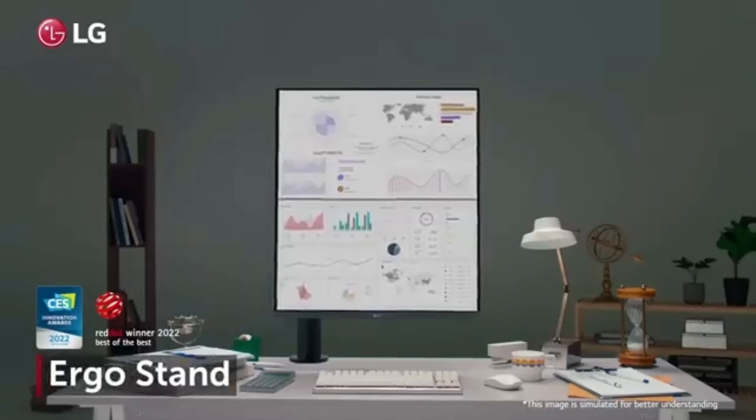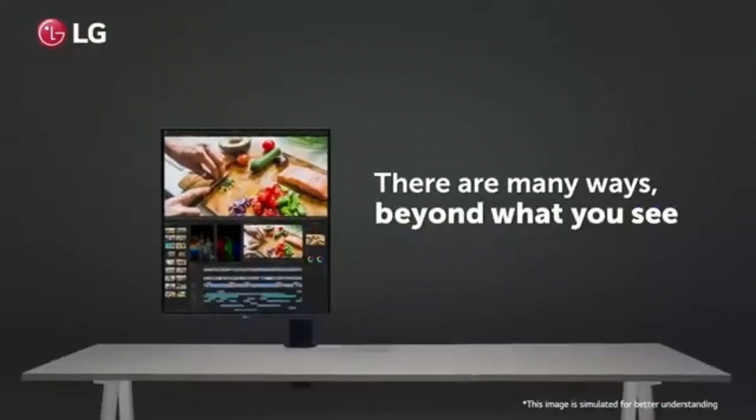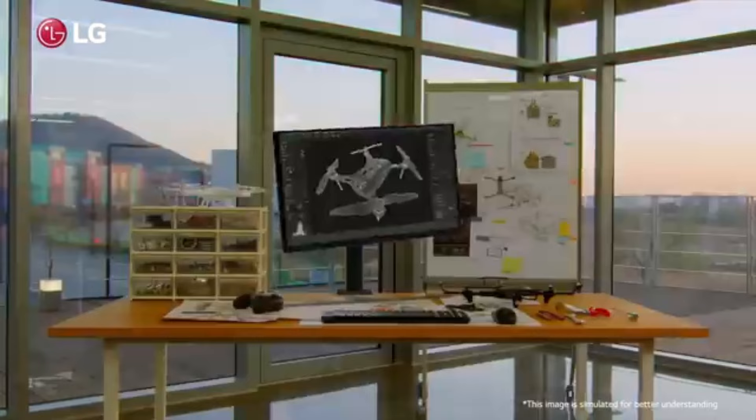Color accuracy is important for editors of photos and videos. With Nano IPS technology, the LG Dual-Up offers outstanding color reproduction and a broad color gamut. Its compatibility with HDR content guarantees that the colors and details in your edits are accurate to life.